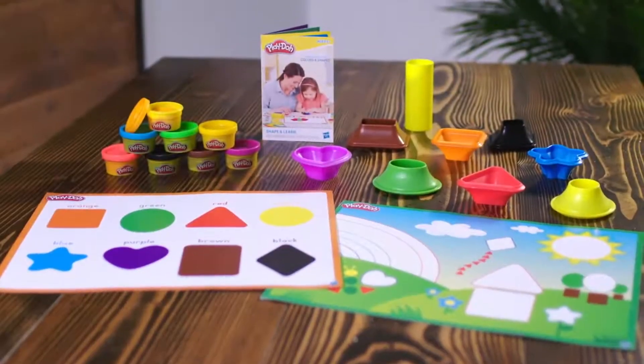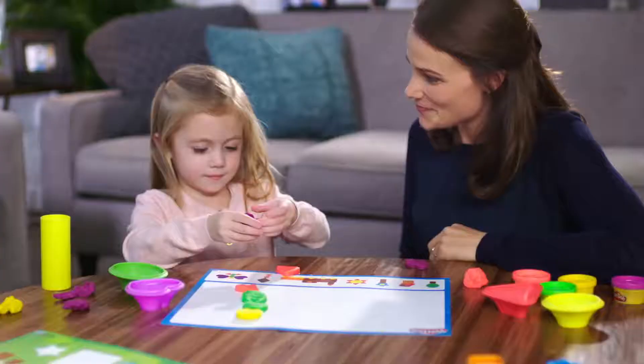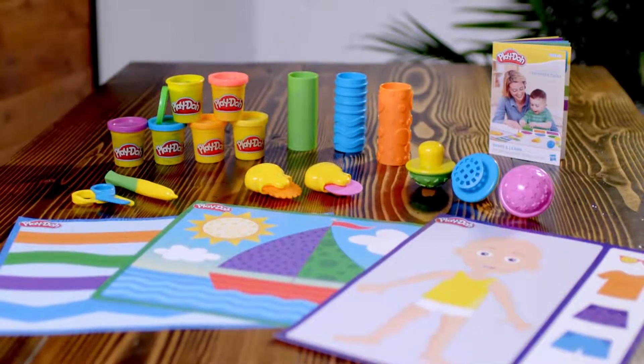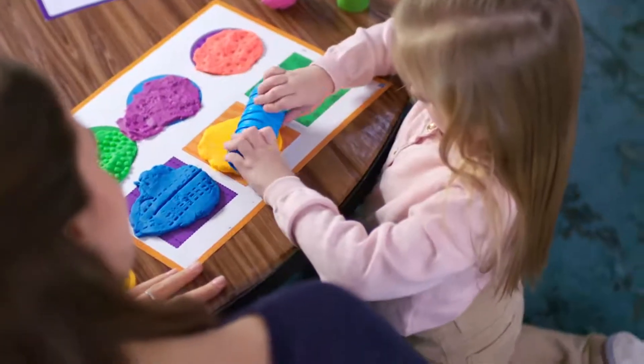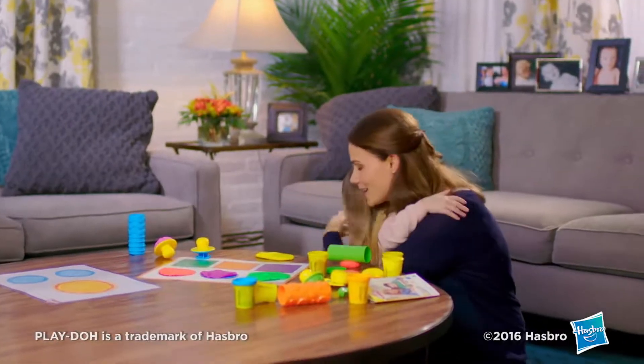With the Colors and Shapes Playset, encourage color and shape identification and promote creativity. With the Textures and Tools Playset, experiment with different textures and engage their senses. Explore what's possible with the Play-Doh Shape and Learn line.